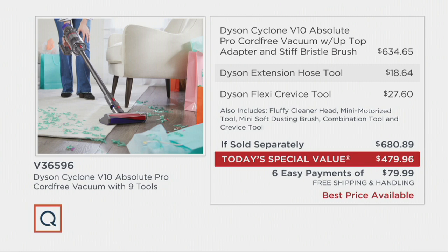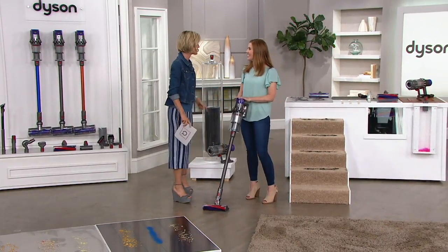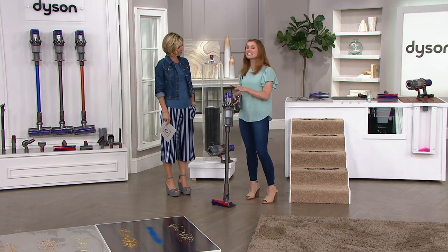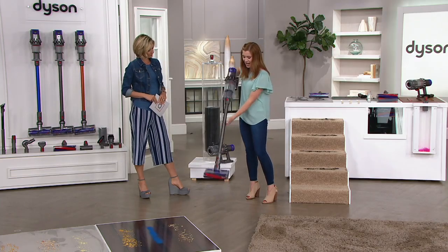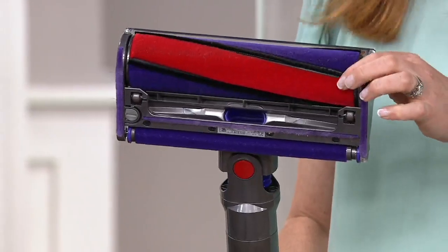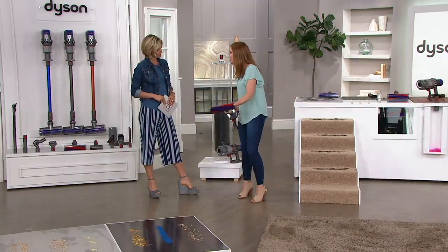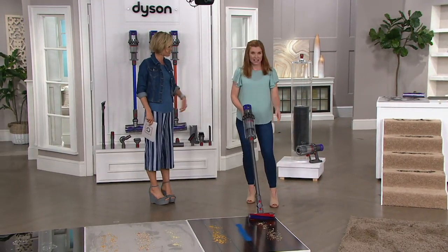Debbie Fedikoff is here. For the first time, we're giving you up to 60 minutes of run time. This is the top-of-the-line, most fully featured V10 that we make — the best one we have. You're getting the largest bin we've ever offered here at QVC, up to 60 minutes of run time, and for the first time ever, we're bringing you the fluffy. It's the most sought-after cleaner head that we make, and we have it here for you today. I leave it on more often than not.